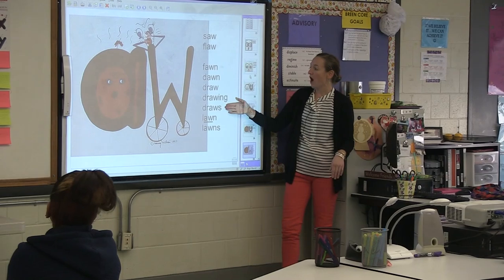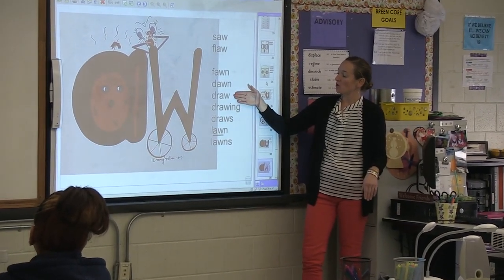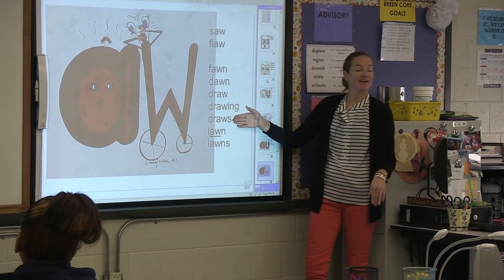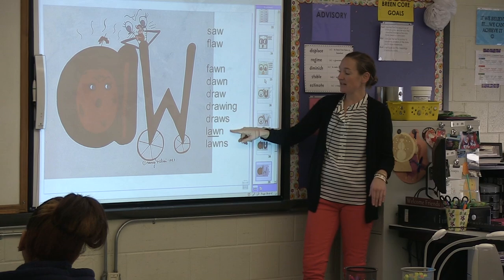And this says 'draw.' So this says 'draw.' And this says 'fawn,' so this says 'thaw.' And 'law.' Good, guys.